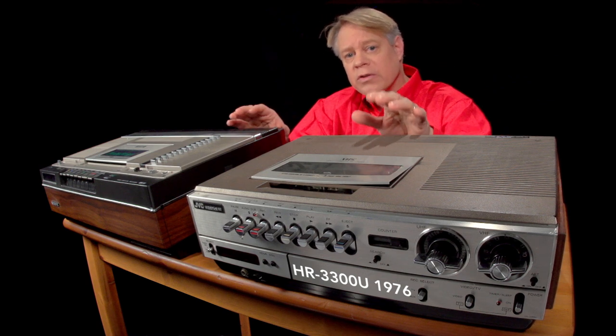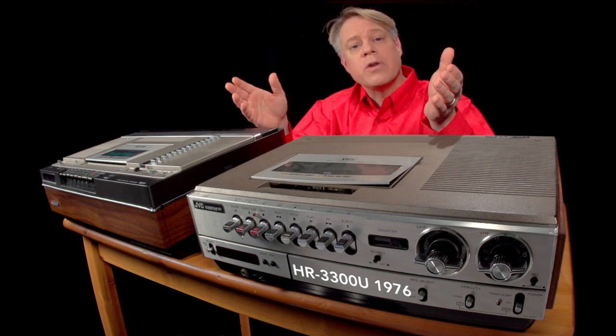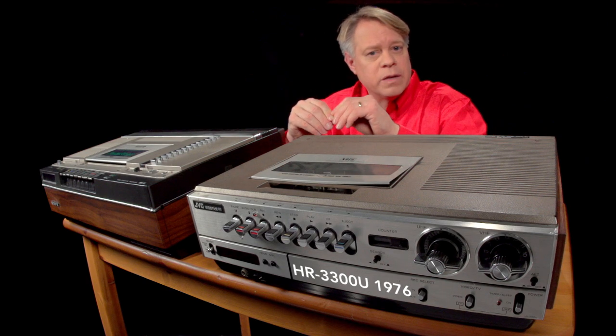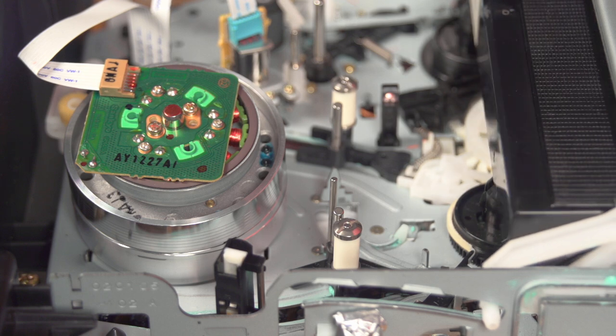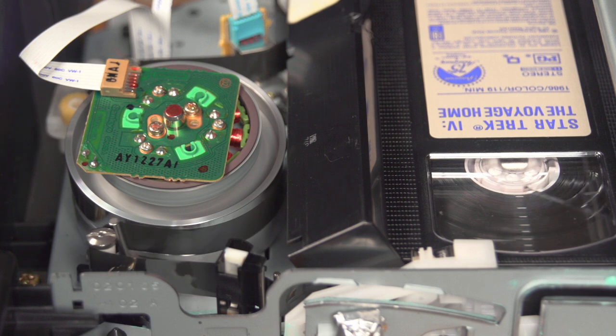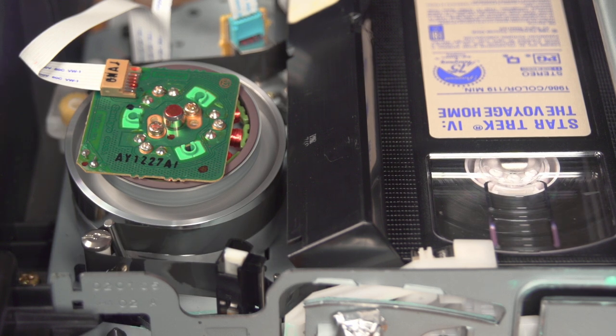Both machines solved the same problem: how to store information compactly on a tape. Here's the brilliant innovation used by both machines. The machine grabs the tape, drags it forward as this silver drum starts to spin rapidly. The drum has two electromagnets called heads, arranged on opposite sides of the drum, that read the magnetic information on the tape.